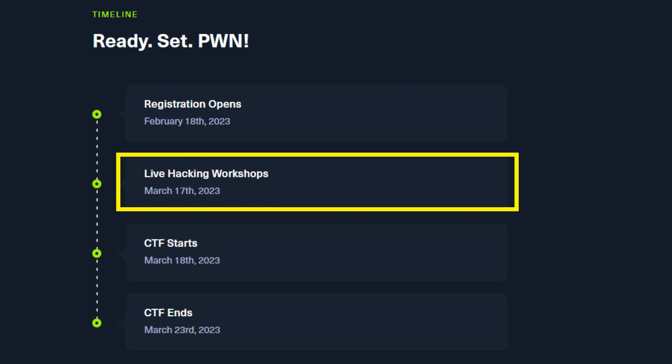They even have live hacking workshops the day before the event, and these workshops will give you tips and tricks to help you succeed during the CTF. And who knows — maybe someone familiar might make an appearance.